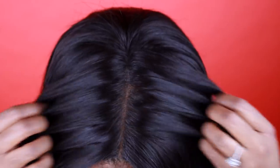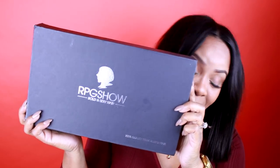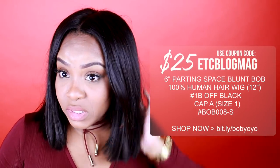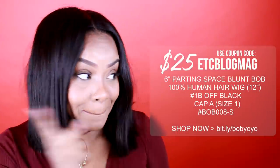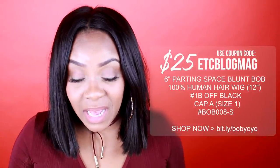This video is going to be very simple. A lot of people in my inbox are asking where to get it and what the specs are. This is another RPG Show wig. I will put all the information in the description box. They do giveaways, have discount codes and sales, and you can use my discount code over there.